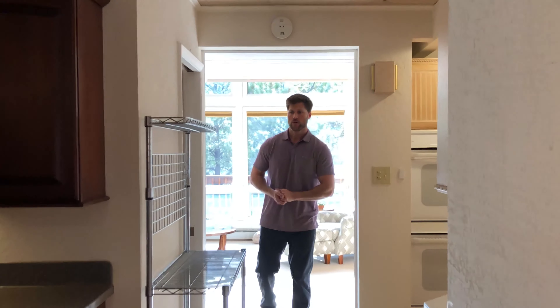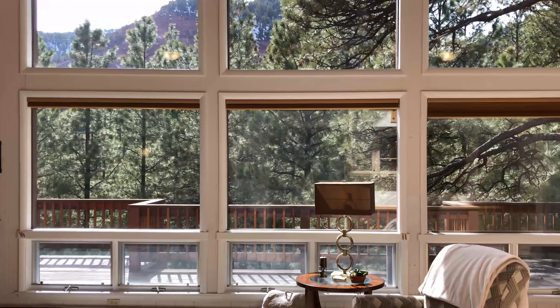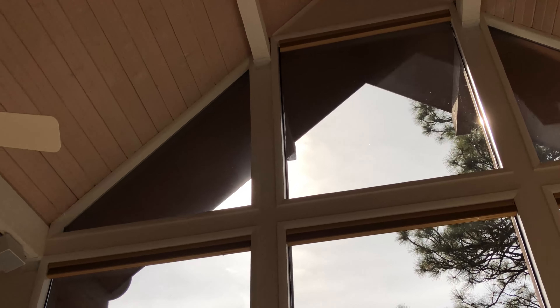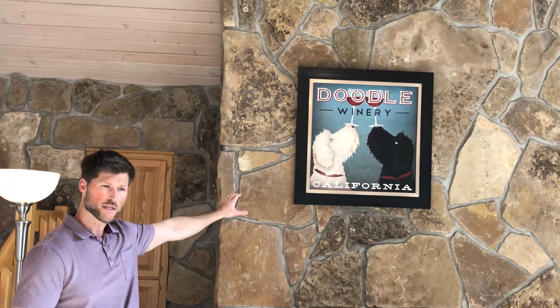Coming back down the hall and getting past the kitchen, you'll see this home flows into this gorgeous great room accented with a huge bank of windows providing tons of natural light and gorgeous views across the valley of the red cliffs. One of the nicer accents of this room is this huge stone fireplace offering a wonderful place just to hang out and enjoy your days.